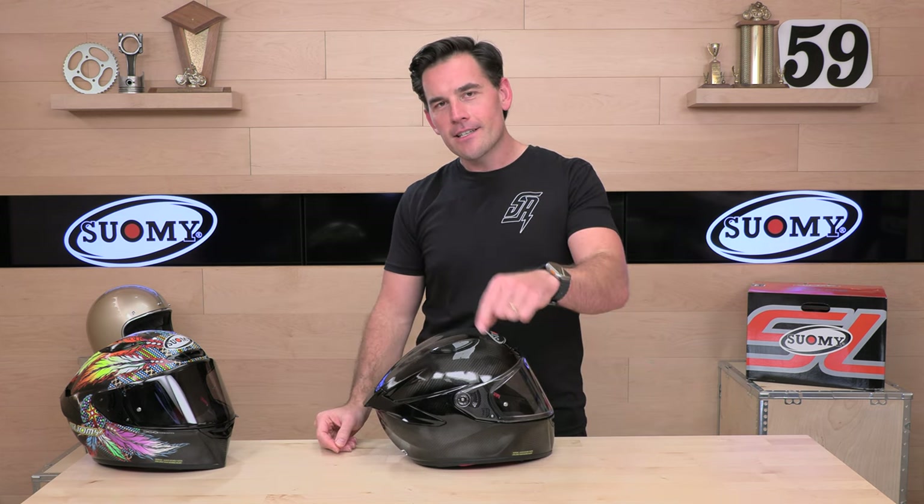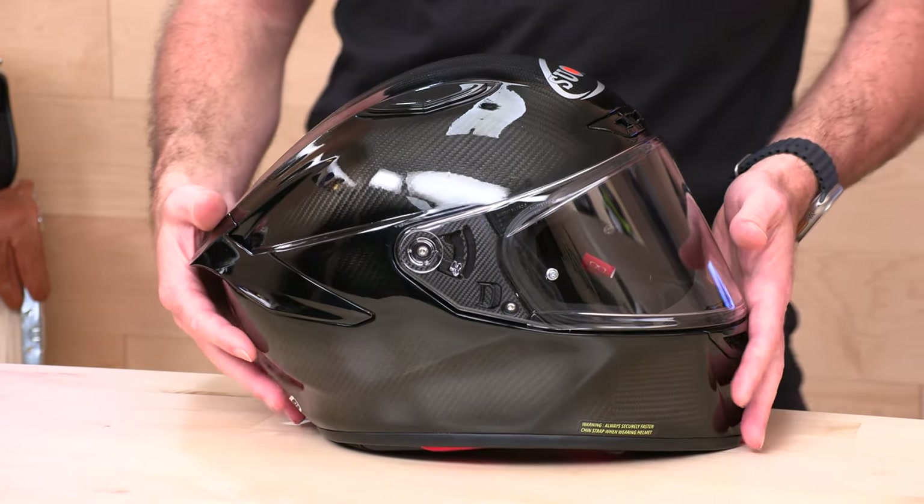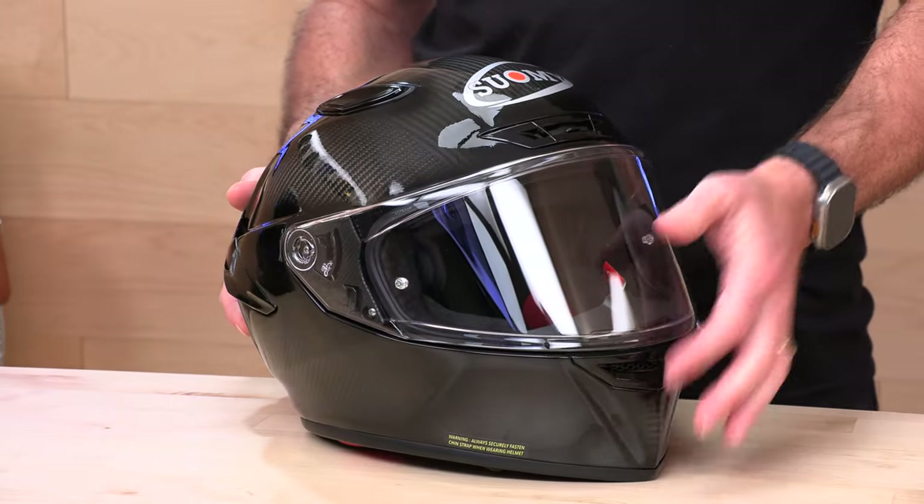If you'd like to support us at SpeedAddix.com by shopping with us, we would appreciate that. There's a link to the TX Pro Carbon that'll get you right over to SpeedAddix.com. Pick one up, and while you're over there, feel free to shop for any other parts or gear you might need for your next two-wheel adventure.